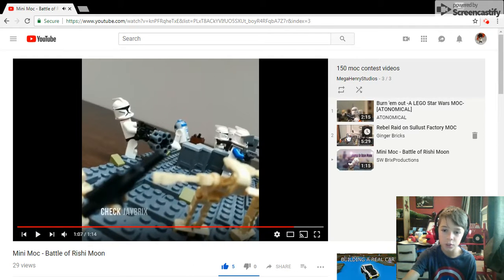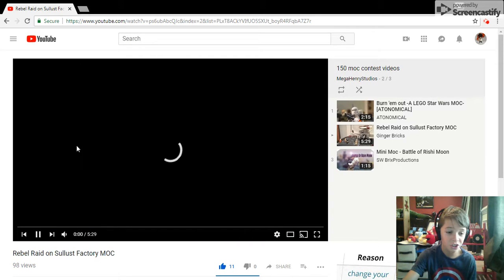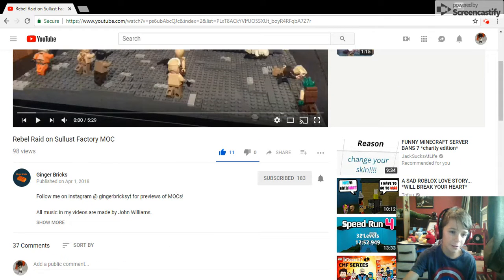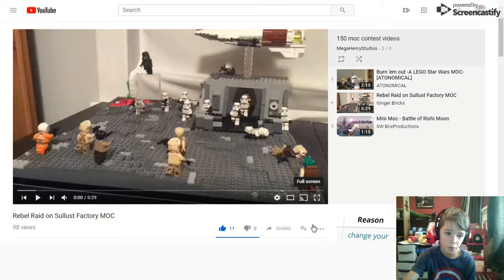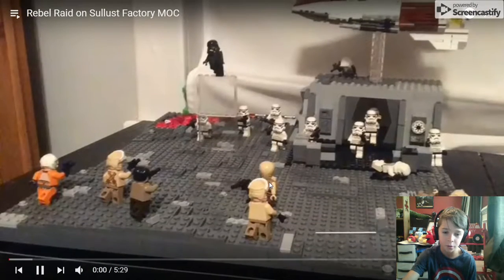Now we're going on to number two with Ginger Bricks. Ginger Bricks' mock is a rebel raid on a Celust factory. Let's hop right into it — obviously not going to be showing the entire video.